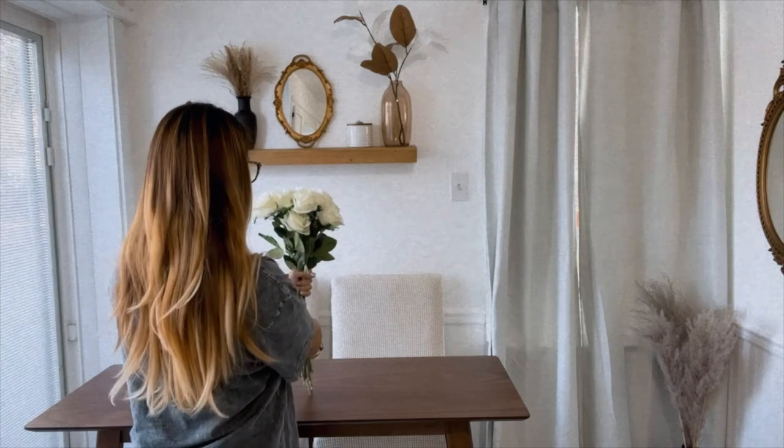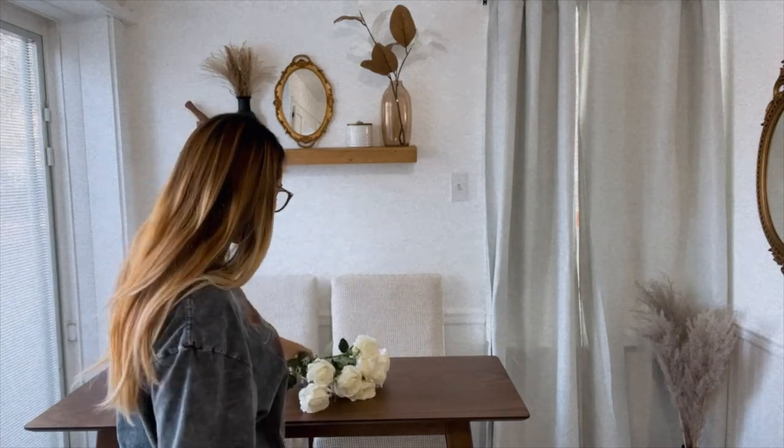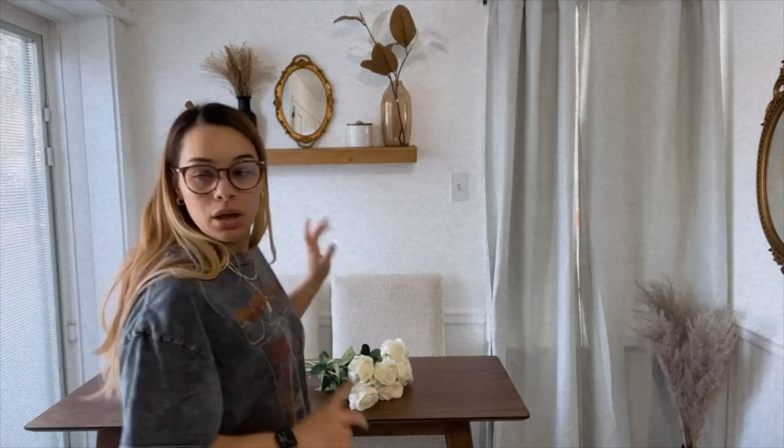These are what the flowers look like — they look real, I absolutely love them. The quality is so nice, they're so pretty. I think they'd look really pretty here, so I'm gonna leave them here for now until I find a vase.